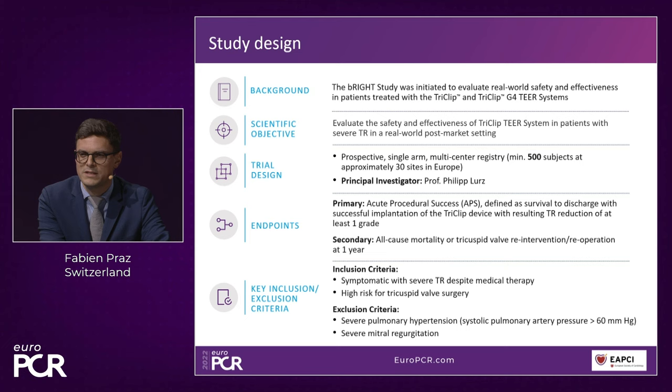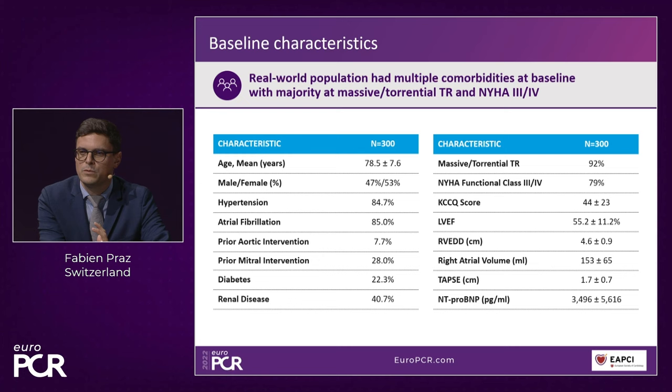Inclusion criteria: symptomatic patients with severe TR. Very few patients with severe pulmonary hypertension above 60 and severe mitral regurgitation were included. The baseline characteristics show a typical TR population — older patients, 85% with atrial fibrillation, some with prior left-side intervention, preserved right ventricular function, and most having massive or torrential TR leading to severe symptoms in 80% of patients.